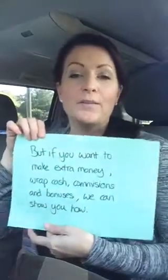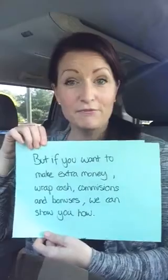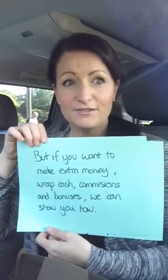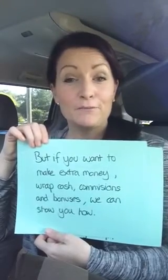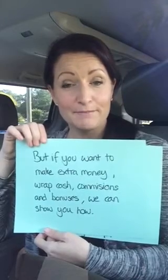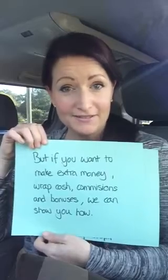But if you could use some extra income — whether it's a couple hundred extra dollars a month, which is the reason I joined, or if you're looking for something more like thousands of dollars a month — we can show you exactly how to do that. You make money through Wrap Cash as you put the wrap on people to show them what it does, and they pay you $25. We also pay commissions and bonuses on top of that.